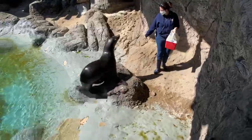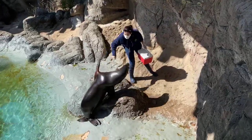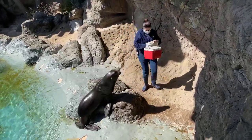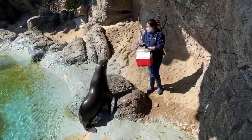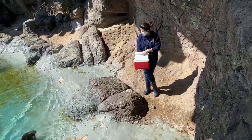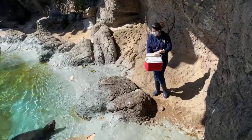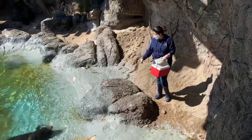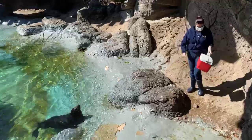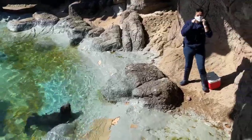Over two years, you build that bond and that relationship of trust between the animal and the keeper. We have a couple of questions: what kind of fish do they eat, and when you're not asking for behaviors, how are you feeding them?